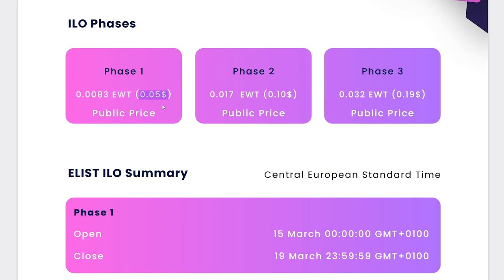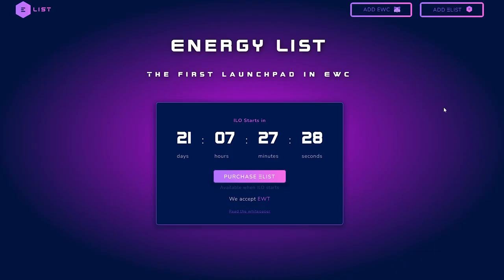I recommend you not to delay and already prepare for its acquisition. On the official website of the project, you can add EWC and add a listing. Convenient buttons are located at the very top. Don't forget that you need to connect to MetaMask so that the network can display all the necessary data.